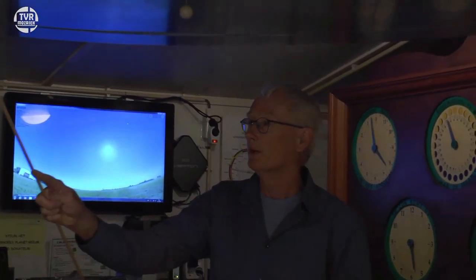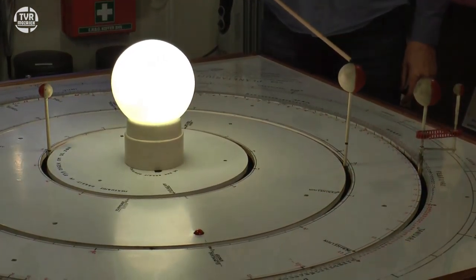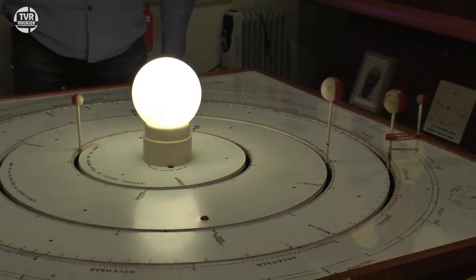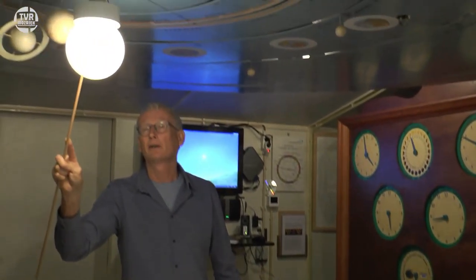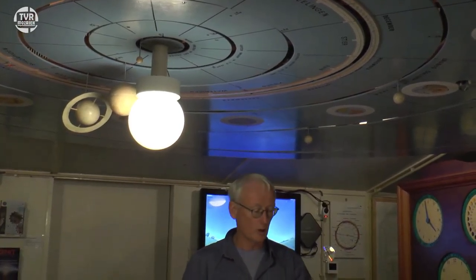En hij wilde ook nog dat de afstand zou kloppen. Want je kan best aan het plafond 9 planeten op een rijtje hangen. Maar hij wil ook laten zien dat de afstand van de planeten soms heel klein is, soms heel groot is. En daarom zien we hier dat tafelplanetarium. Eigenlijk moet je je voorstellen dat wat we hier zien — de zon met Mercurius, Venus, de aarde met de maan — dat dat hele gedeelte hierin hoort te zitten. Dat stukje wat hier binnenin zit, zien we hier uitvergroot.